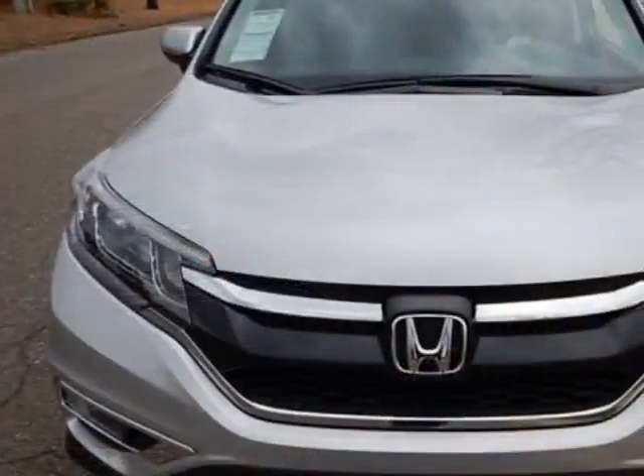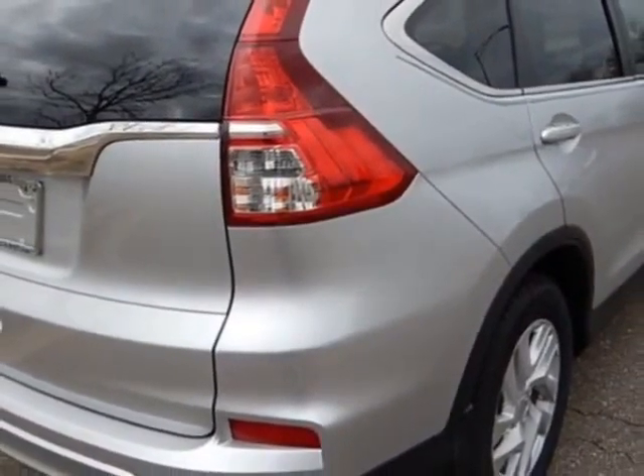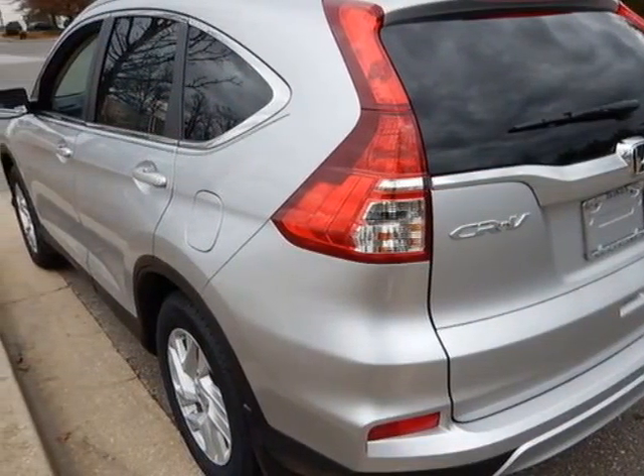This vehicle gets an estimated 26 miles per gallon in the city and an estimated 33 on the highway. This CR-V boasts a 2.4 liter engine and has a CVT transmission.